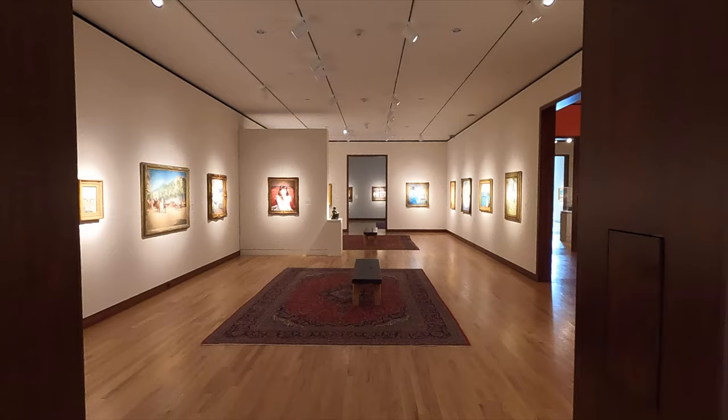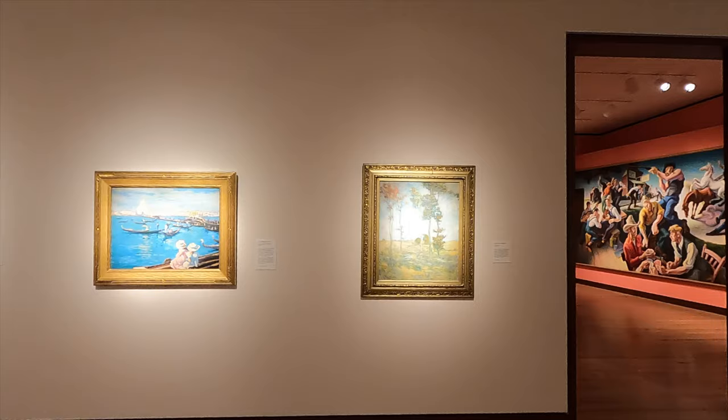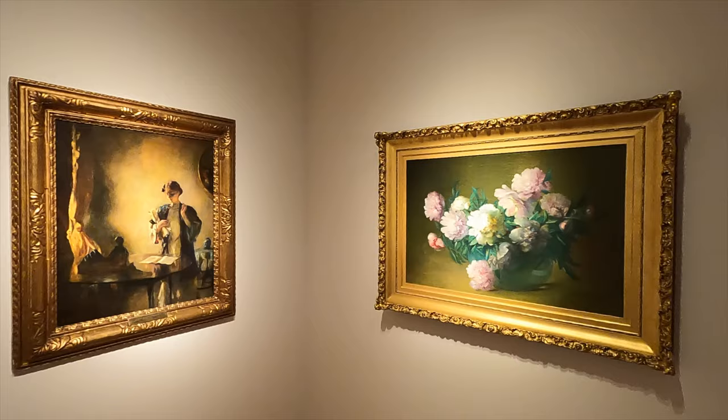Seeing these works together in one museum reinforces the movement and development of American art. It's great to see American painters as different as Sargent, Whistler, Frederick Church, Alfred Bierstadt, Maxfield Parrish, and Thomas Hart Benton being shown together.